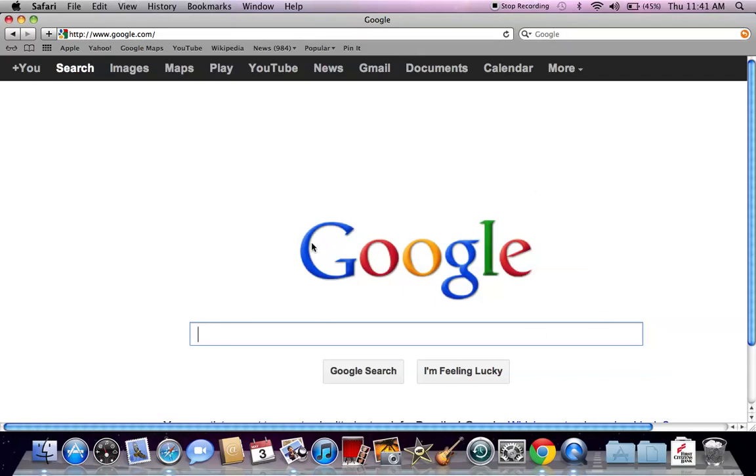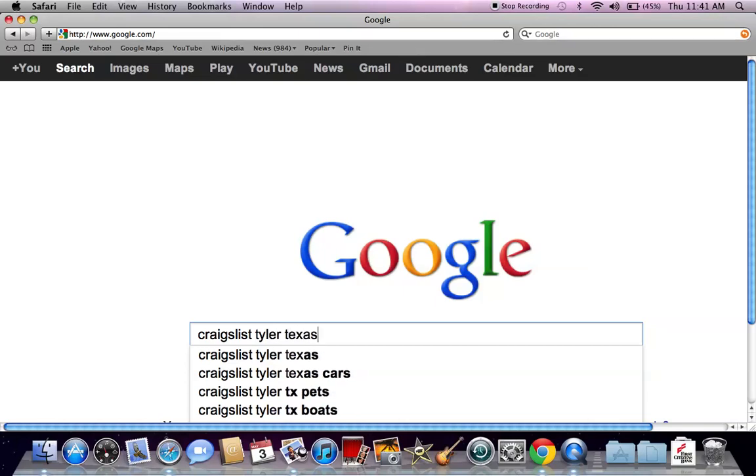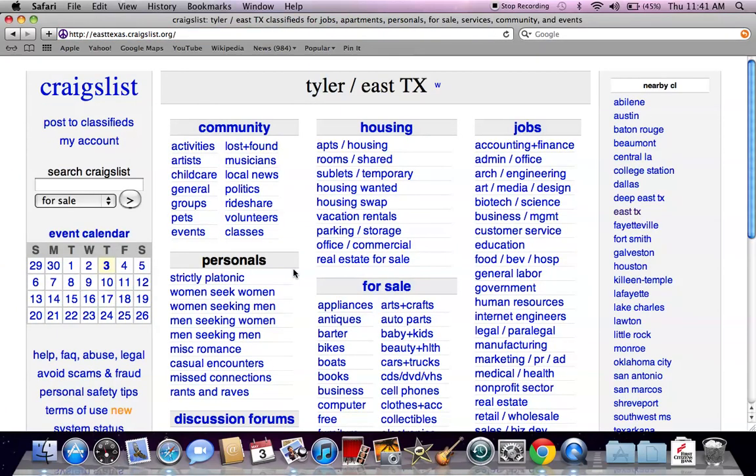Go to Google and search the phrase 'Craigslist Tyler, Texas' and hit enter. The first thing you're going to come up with is actually the easttexas.craigslist.org page. This is the page for Tyler, Texas, so go ahead and click there.